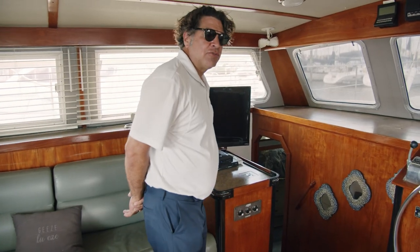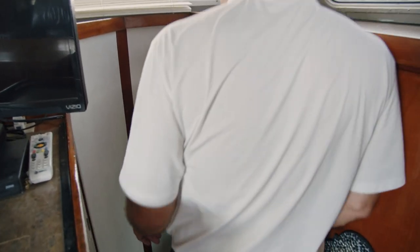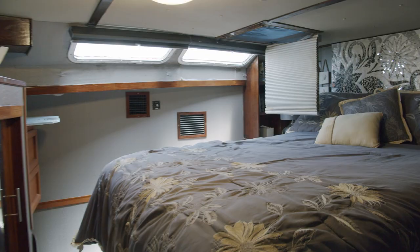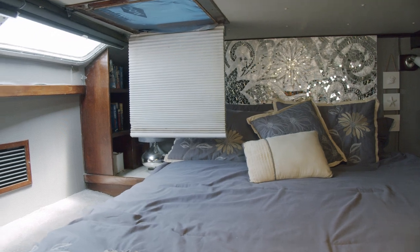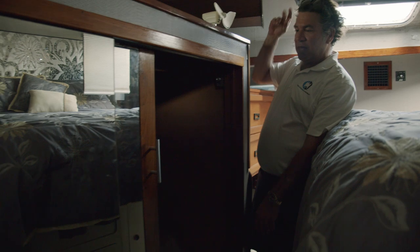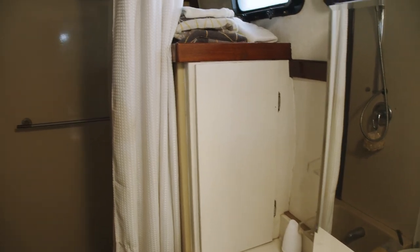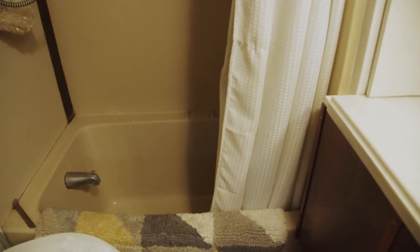Going down to the owner's cabin on the port side forward. Plenty of room to walk, great handholds. Real big queen-size bed, plenty of light, very comfortable for the owner. Big storage areas, hanging closet, hanging locker, chest of drawers. And one thing that's really neat — as you slide into the owner's cabin head, you'll notice it actually has a bathtub.